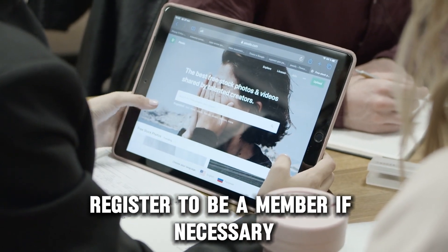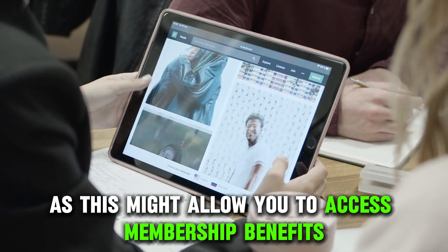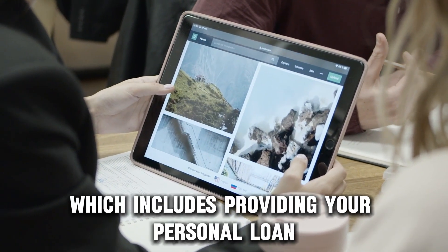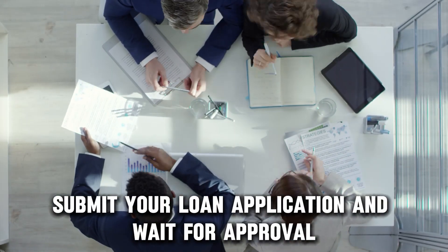Register to be a member, if necessary, as this might allow you to access membership benefits. Following the application process, which includes providing your personal and loan information, submit your loan application and wait for approval.